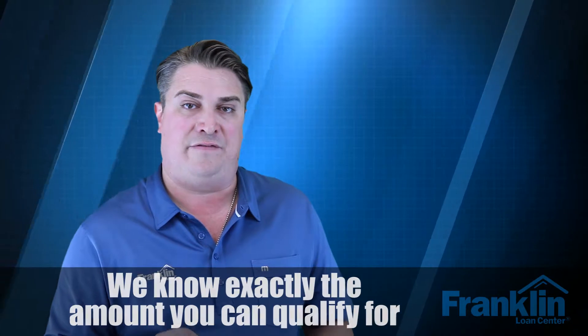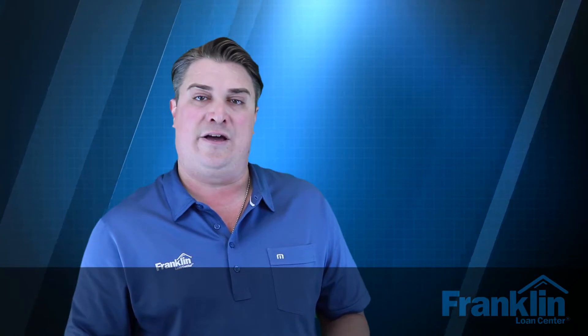Having your pre-approval letter in hand makes sure that you're budgeting for your monthly payment and that we know exactly the amount you can qualify for. We need to know if there's an HOA fee, what the taxes are going to be, if it's on lease land, if there's a solar lease, or additional taxes. There are so many different things that go into making up that payment, so let's make sure we have all that accounted for and know what area and price range we're shopping in.